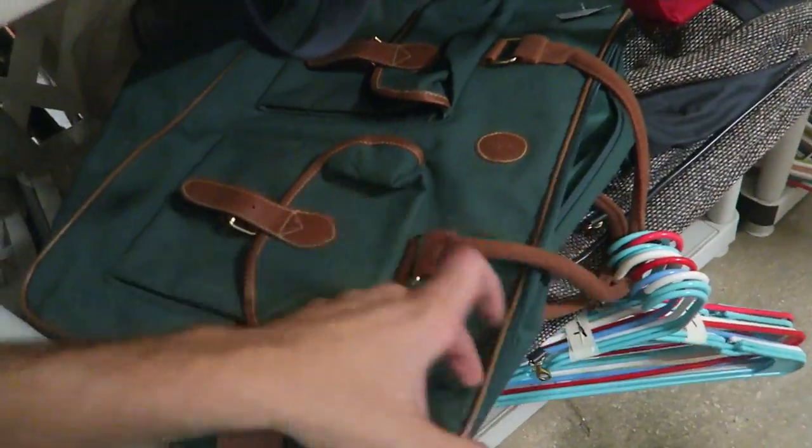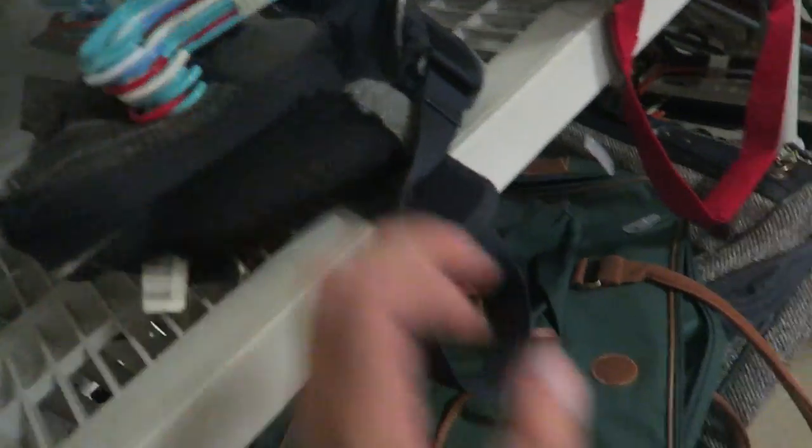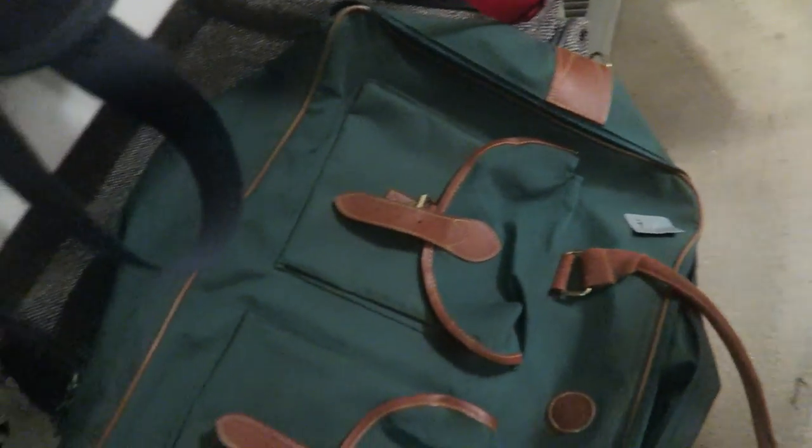And you guys can already tell by the colorway — we have this vintage Polo Ralph Lauren, almost like a duffel bag. Again we have so many of these so we are going to leave this here. How much are they asking? Seven bucks. Not bad.